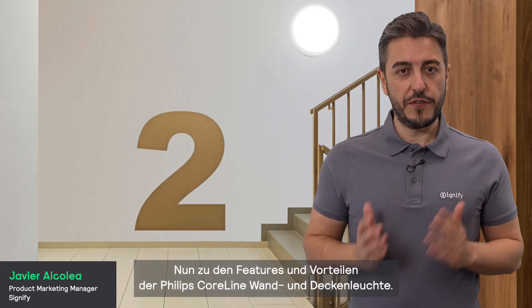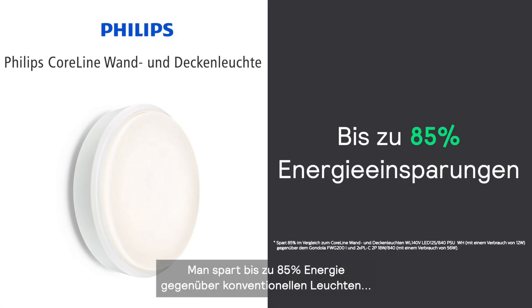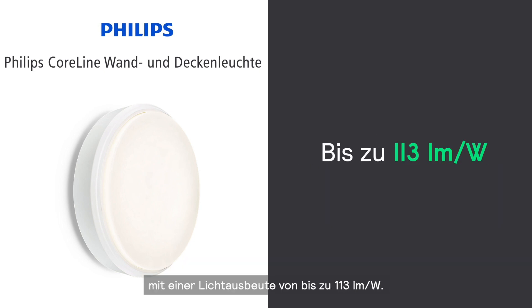Let's talk about the features and benefits of Philips Co-Line 1 mounting. It offers up to 66% energy savings compared to conventional lighting, with an efficacy of up to 110 lumens per watt.